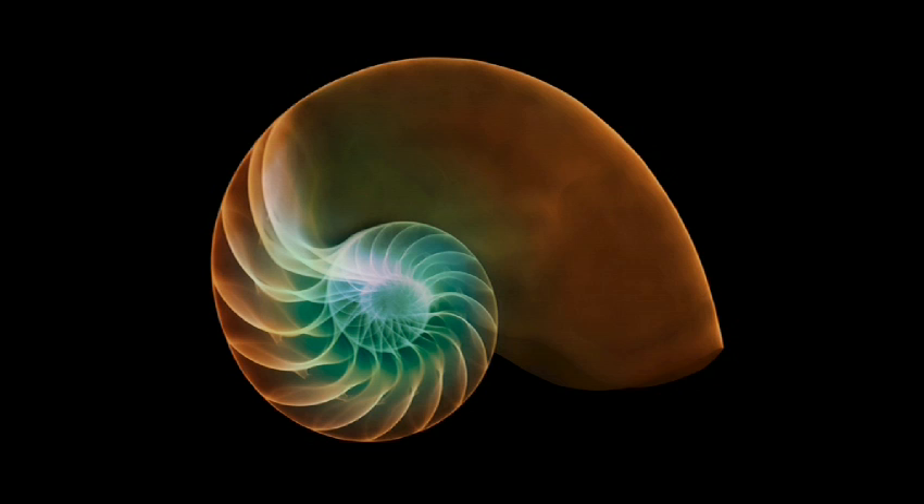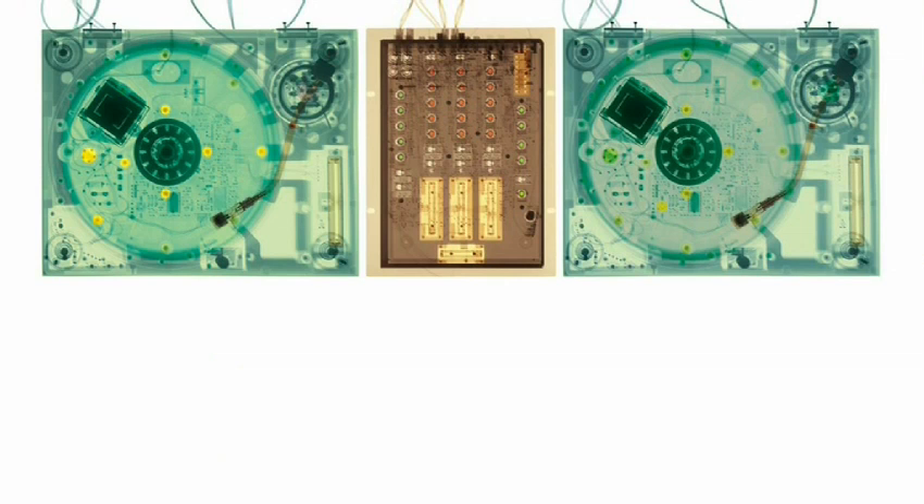Colouring adds another level to the x-rays — it makes it more organic, more natural. It's whatever takes my fancy, really. It's not accurately coloured to how it is in real life — that flower doesn't come in bright orange, I don't think, but I just like it in bright orange. With something technical like these DJ decks, it adds another level and makes a two-dimensional image look more three-dimensional.